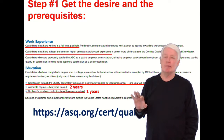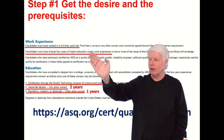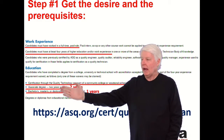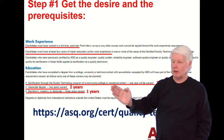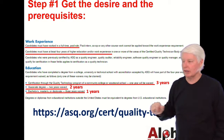Step one: get the desire and meet the prerequisites. Candidates must have worked in a full-time paid role. Candidates must have at least four years of higher education and/or work experience. So four years of work experience is the requirement. However, if you have a certification from a quality technology program, community college, or vocational school, one year is waived — so you only need three years of work experience.